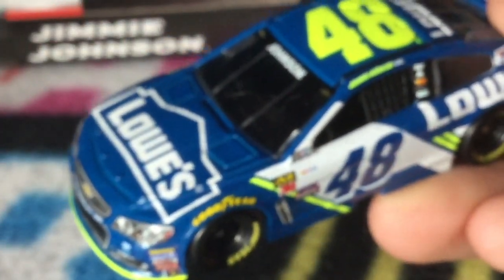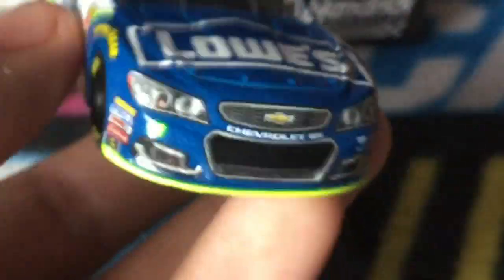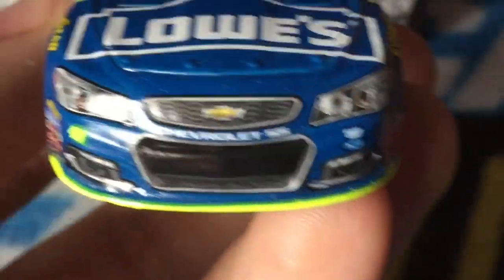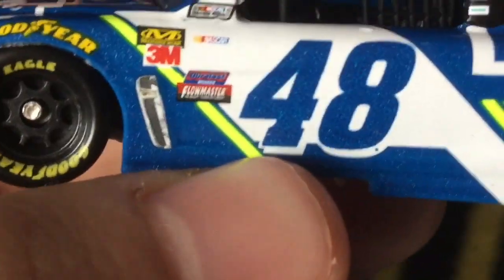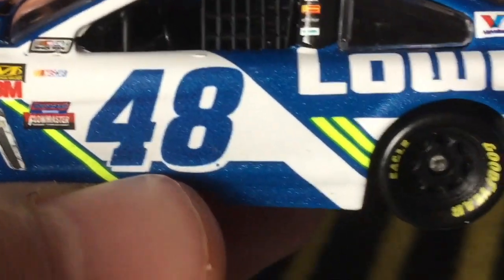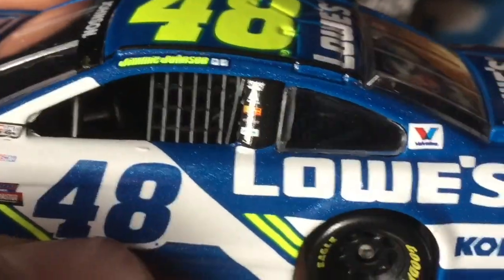Looking at the paint scheme, you can see they've put a little more yellow on this diecast than normal. It starts out with a bright yellow splitter, then blue, and the Lowe's logo is outlined in white then blue. A yellow stripe swoops down and the white extends along with it. The 48 is in blue, then two strips of yellow with white extending to the back, and blue on the top and roof.